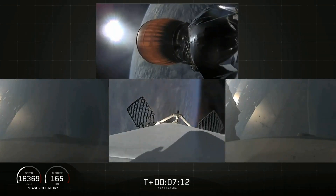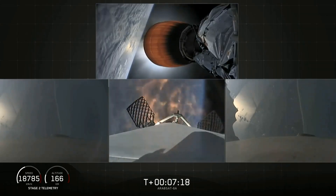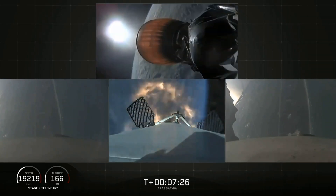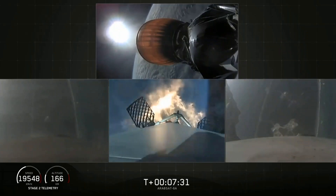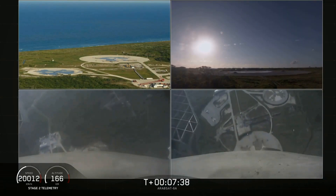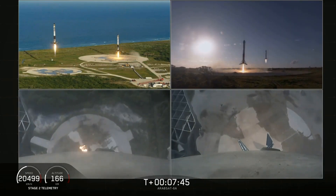Stage one entry burn has started. Side boosters are transonic. There you can see the re-entry burn for the center core has begun. Coming up in about five seconds the side boosters landing burn will begin. Side booster landing burn has started. You can see the side boosters coming down.